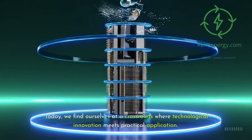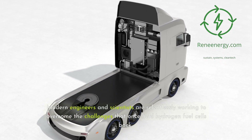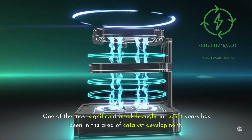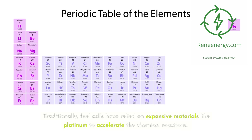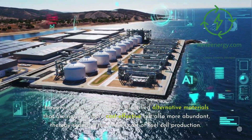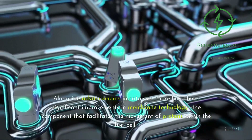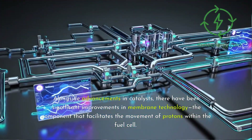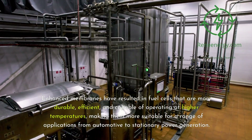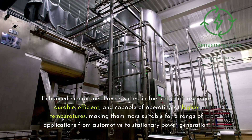Today, we find ourselves at a crossroads where technological innovation meets practical application. Modern engineers and scientists are relentlessly working to overcome the challenges that once held hydrogen fuel cells back. One of the most significant breakthroughs in recent years has been in catalyst development. Traditionally, fuel cells relied on expensive materials like platinum to accelerate chemical reactions. However, recent research has identified alternative materials that are more cost-effective and more abundant, thereby reducing the overall cost of fuel cell production. Alongside advancements in catalysts, there have been significant improvements in membrane technology — the component that facilitates the movement of protons within the fuel cell. Enhanced membranes have resulted in fuel cells that are more durable, efficient, and capable of operating at higher temperatures, making them suitable for applications from automotive to stationary power generation.